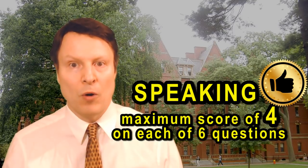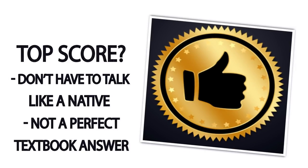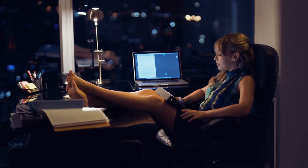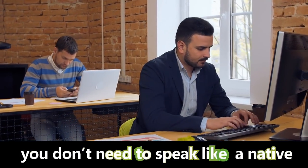My second tip: remember the maximum score for each question on the TOEFL speaking is four. A four is not speaking like a native speaker — a four is not the textbook answer you'll often hear in some TOEFL preparation books. If they can understand what you're saying even though you have an accent, even if there are some mistakes with your word choice or grammar, you can still score four — a maximum score. That doesn't mean you can relax, but you don't need to speak like a native speaker to get a four.